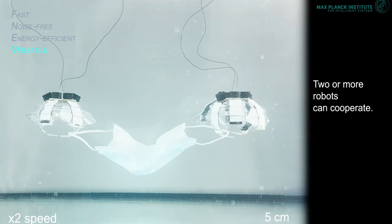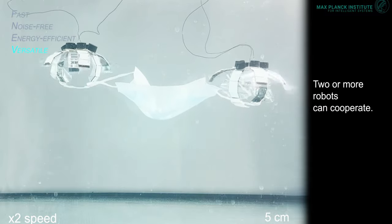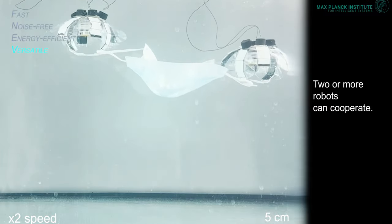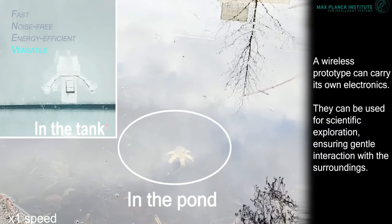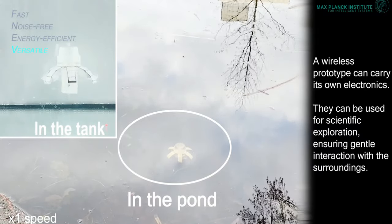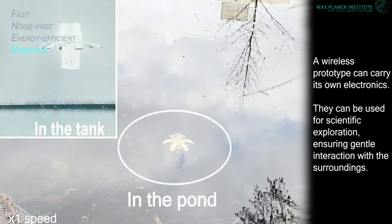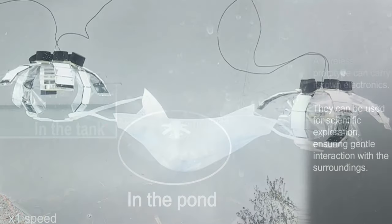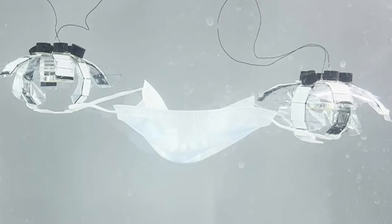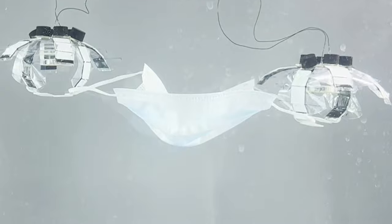The robots are nearly silent, which combined with their touch-free approach makes them an environmentally sensitive tool applicable in various situations. While the jellyfish bot can do its ocean housekeeping without actually grabbing anything, the researchers were able to demonstrate that the robot could execute grasping motions when two of the actuators were brought together in a pincer gesture. They also showed that two robots could work together to lift a more complicated item, like a face mask, from the ocean floor.